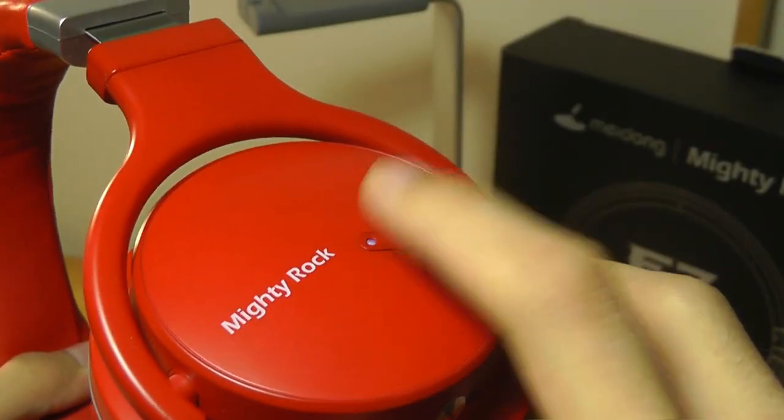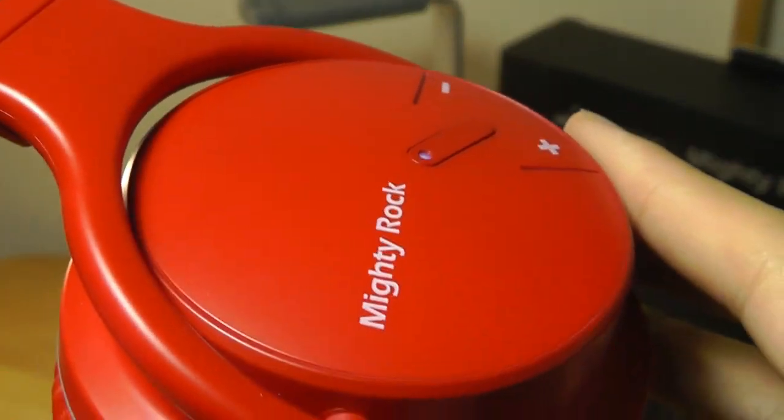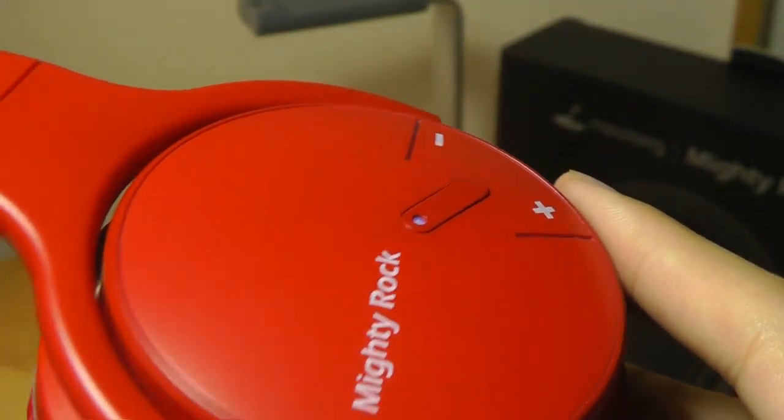The controls, in terms of playing, pausing the music, and skipping tracks, do work fairly well, but they are a little bit flush with the surface, which means they can occasionally be difficult to make out if you're just sliding your hands around trying to find their location.